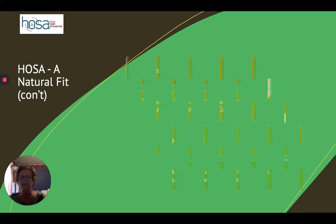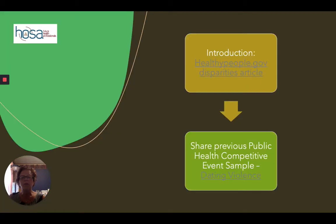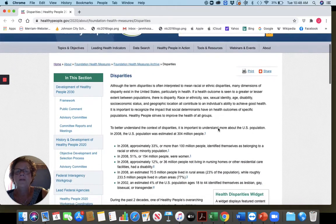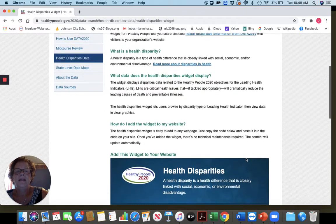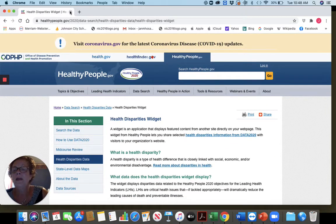This year's public health topic is reducing health disparities — social determinants of health can help. The class is divided into teams, and you've got your rubrics and guidelines to help with that. One of the first things you might want to have them do is go to healthypeople.gov — all kinds of information there. There are widgets: 'What data does the health disparity widget display?' So you can go through and look at different health indicators and find out more on the topic.